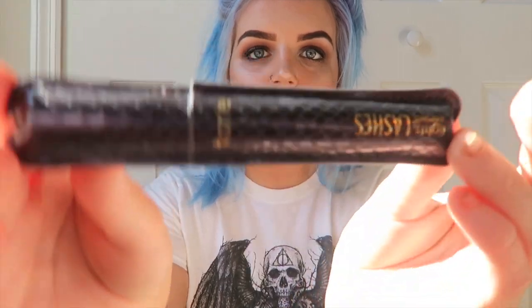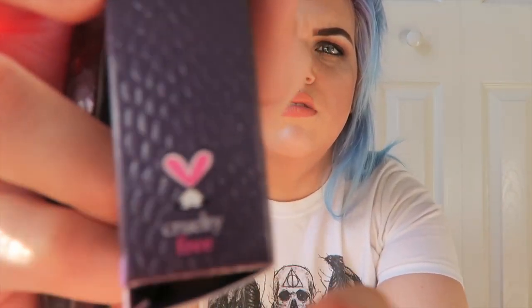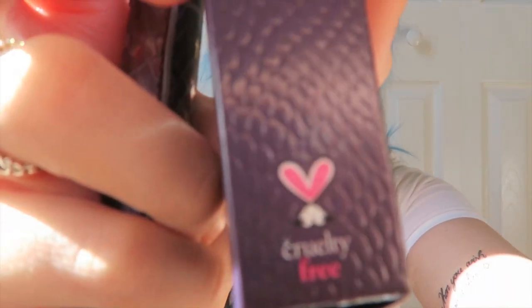It comes in such cool packaging — I've never seen anything like it before. It reminds me of crocodile skin, though it's not actually made of crocodile skin. I think all Tarte products are cruelty free — yes they are. There's a little bunny logo at the side.